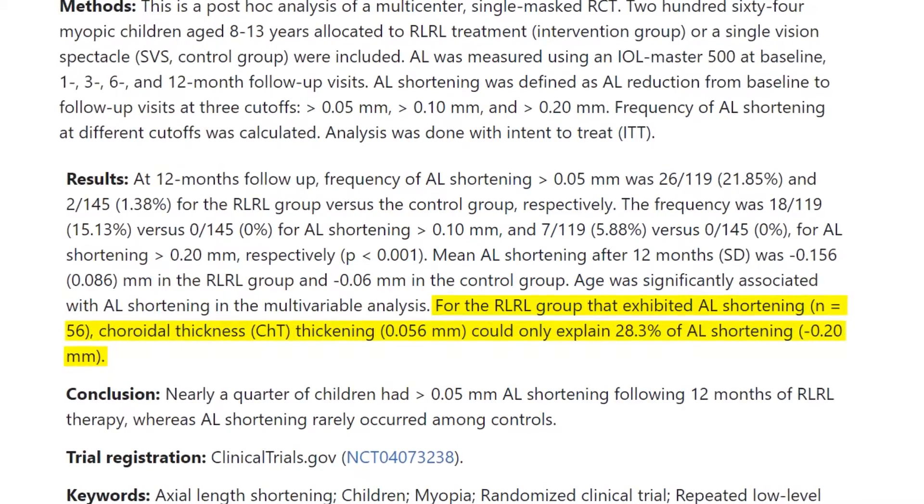We also documented and measured choroidal thickness changes. We now understand that choroidal thickening only explains 30% of the axial shortening, and most of this axial shortening is because of scleral remodeling. We are working on an experiment to identify the exact mechanism for this scleral remodeling.